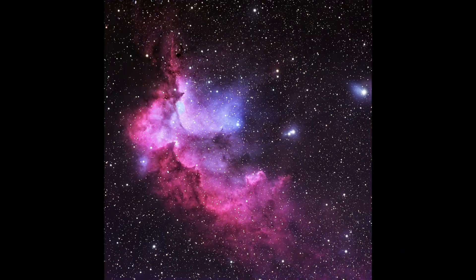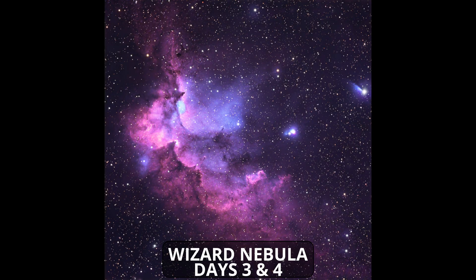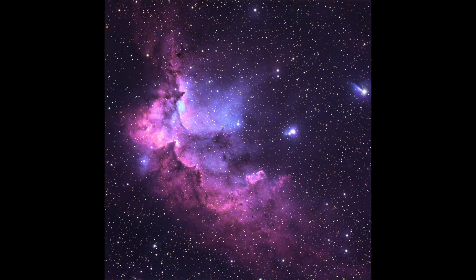So upon seeing this outcome of the Wizard Nebula after two nights, I was happy with the direction it was going, but not happy with the final outcome. It became very obvious that while the overall magnitude might be reported at 7.2, there was a great deal of fine information in the nebula that would absolutely require more integration time. So I decided to put in another two nights, and the outcome was this — colors becoming richer and more defined, and the luminance information resolving into greater detail.